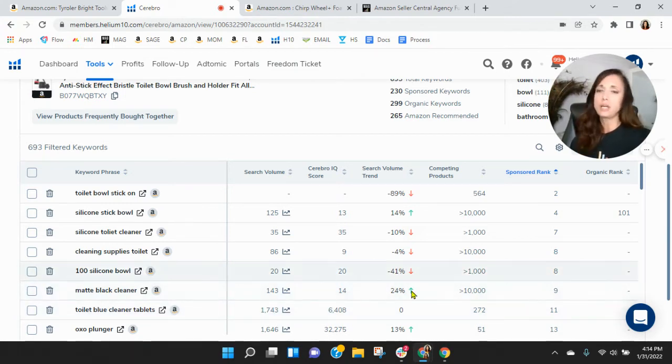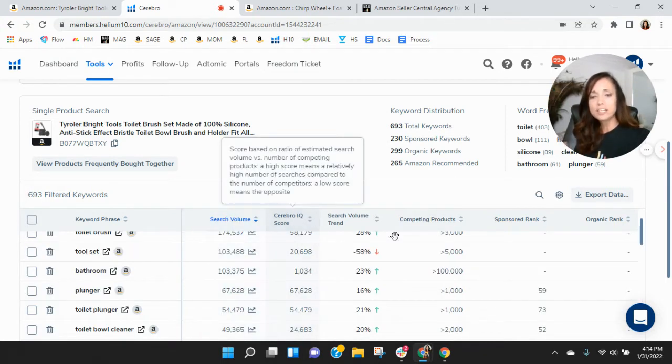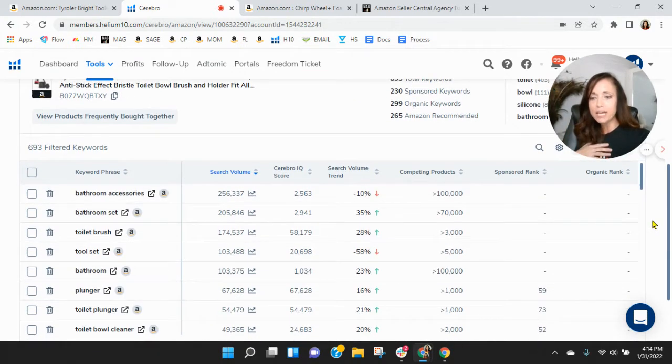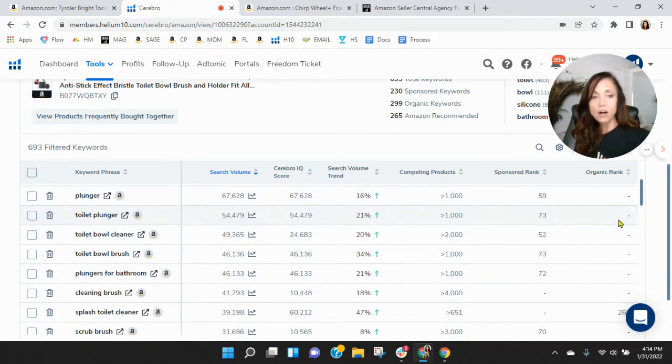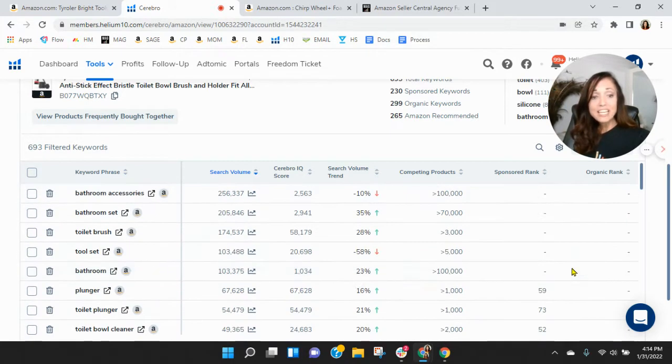Let me show you the most frequently used keywords in this category right now, and I know you've got a unique product within it. Bathroom accessories — you're not indexing for that. Bathroom set toilet brush — why aren't you indexing for toilet brush? You should be. Interesting. Plungers — you need to be organically indexing there. You have to scroll to get to cleaning brush; you're not there. Splash toilet cleaner — you'd have to scroll to get to you, if you're even showing up. I'm just really surprised you're not on toilet brush.